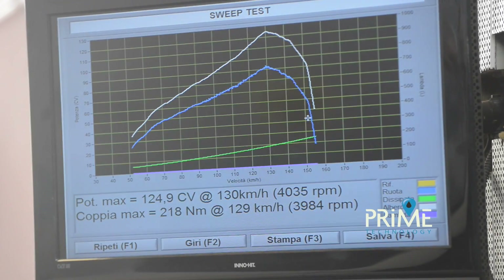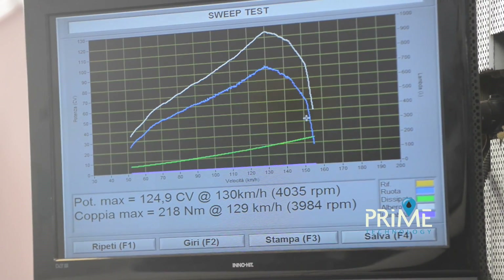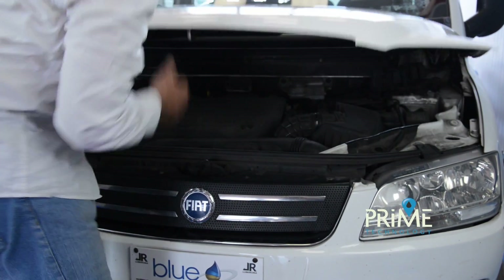We measured 124.9hp at the wheel and 280Nm of torque. We will now perform maintenance.